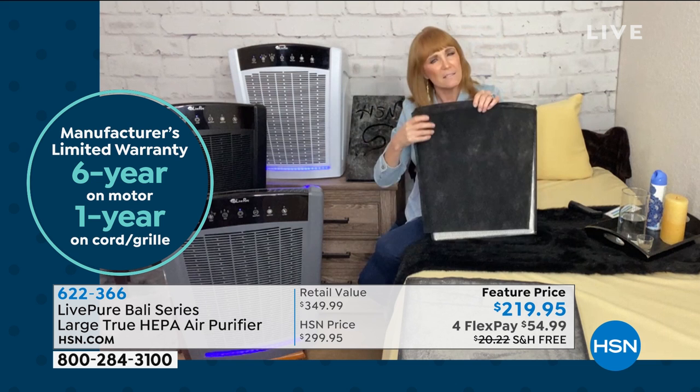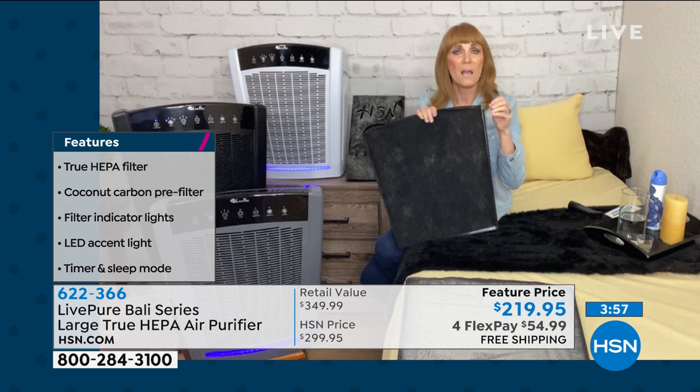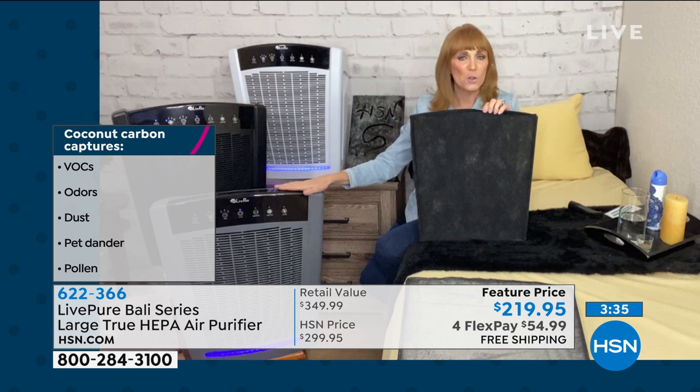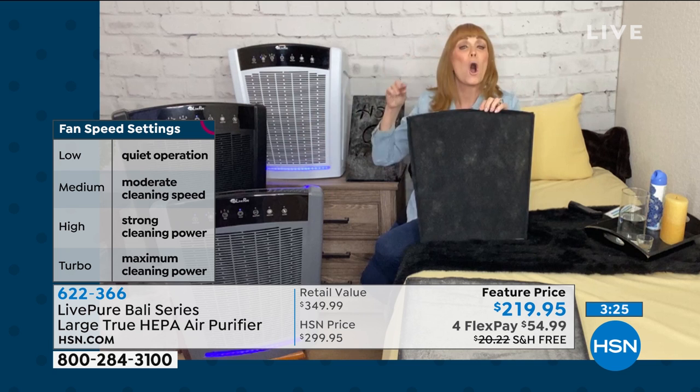Let's talk about Live Pure for a second. Live Pure is a great company. They came to HSN and said they want to do things that are special. One thing they did is give a really great warranty — usually on these appliances it's one year. Live Pure gives six years with USA-based customer service. Additionally, even though this is super big, it's Energy Star rated. There's also an outside third-party company that tests and regulates all air purifiers, and they rated this highly — at least 100 points over the efficacy of other units.